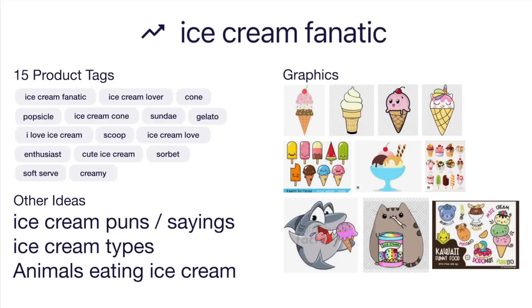Other things you could do: ice cream puns and other sayings, other ice cream types — cones, popsicles, sundaes. Animals eating ice cream: a shark eating ice cream, cat, dog, sloth, panda — you get the idea. And mashups — we did pineapple and octopus; you could do ice cream unicorn or other food mashups. If you already have ice cream designs, you could tag them with this as well. Ice cream fanatic — no pun intended. This is trend number seven.